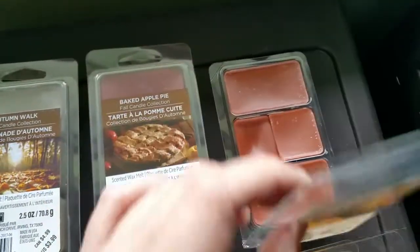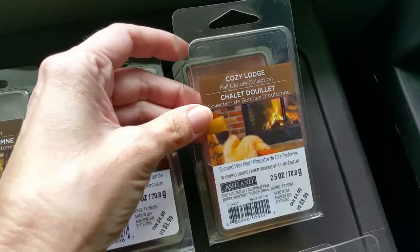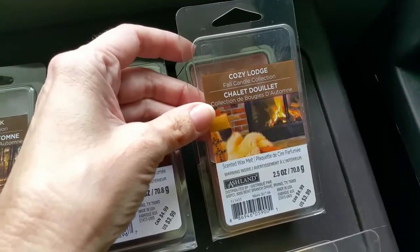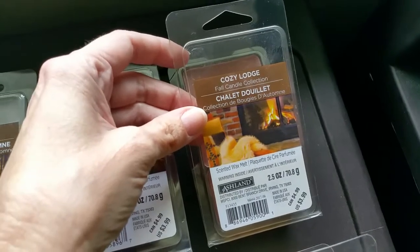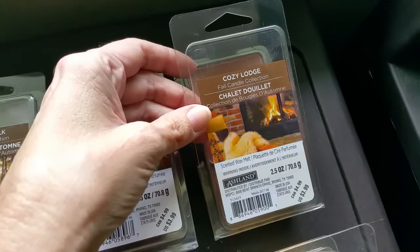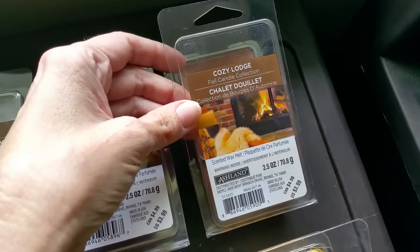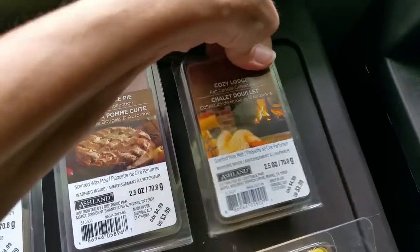Next we have Cozy Lodge, and this is a very nice sweet woodsy scent with kind of an oud wood note, which is a dark resinous slightly bitter woodsy scent. It smells kind of like an expensive furniture store — a lot like the Better Homes and Gardens Pure White Woods scent. The throw is very good, 3 or 3.5 out of 5.